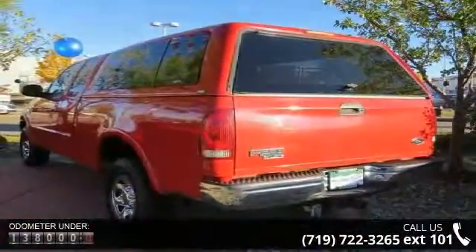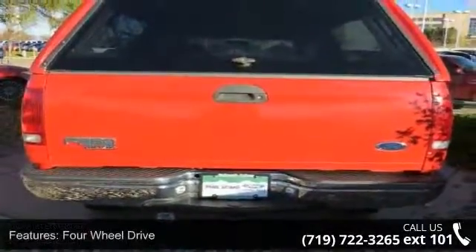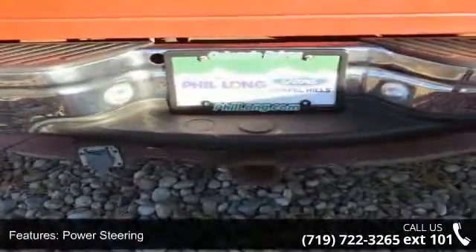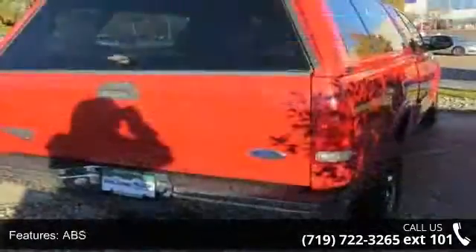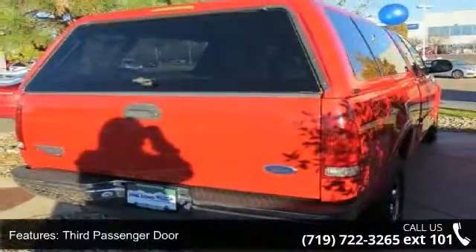This vehicle's top features include 4-wheel drive, power steering, ABS, 3rd passenger door, 4th passenger door, rear bench seat, engine immobilizer, and power outlet. Low mileage is an important factor in your purchase, and this vehicle delivers a low odometer reading.